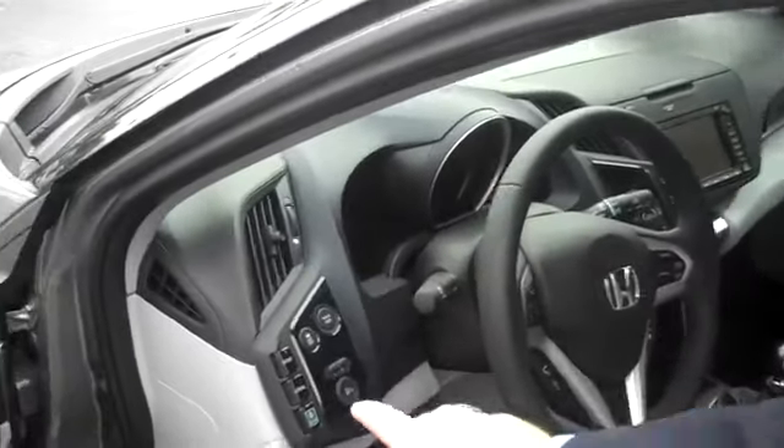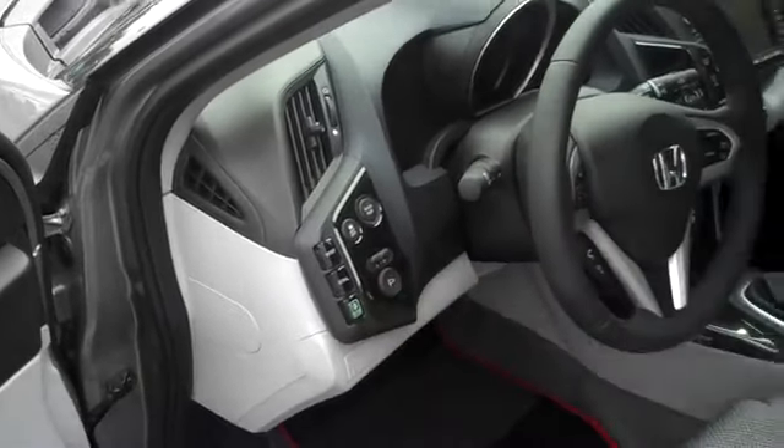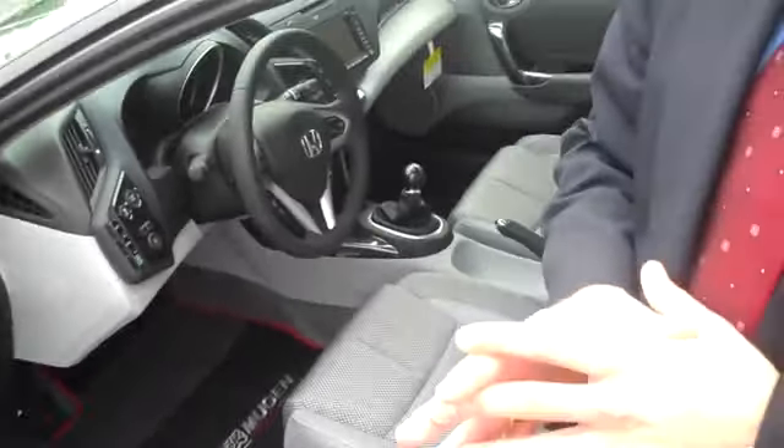You'll notice the car has three modes: a sport, a normal, and an economy mode. This allows the driver to choose what type of driving style they're getting ready to engage in. If it's economical, choose the economy mode — it maximizes for fuel efficiency. Normal for normal type of driving, and sport for when you want to have a little fun.